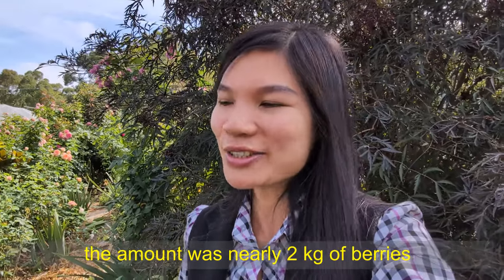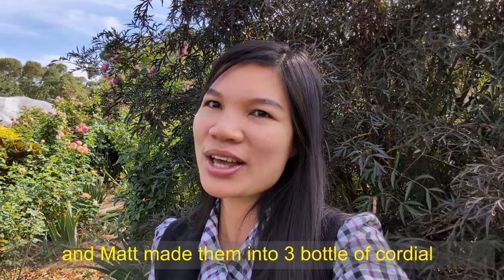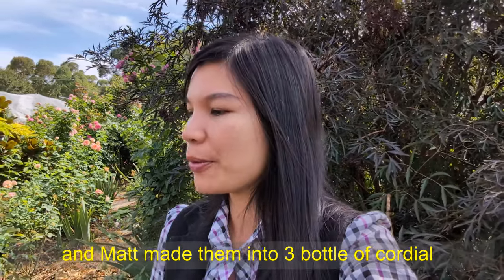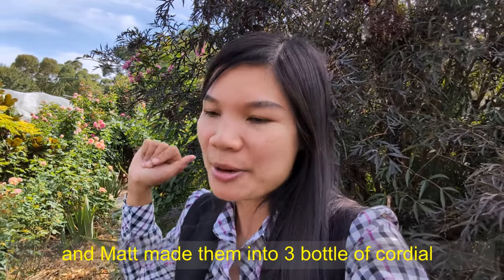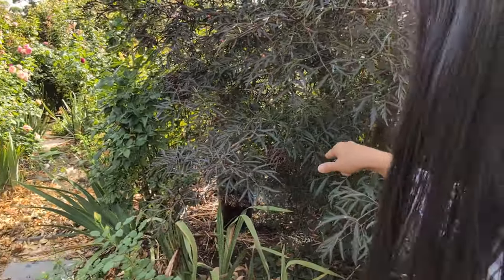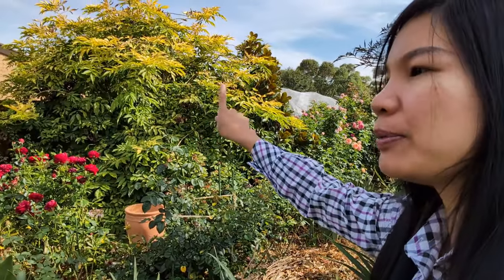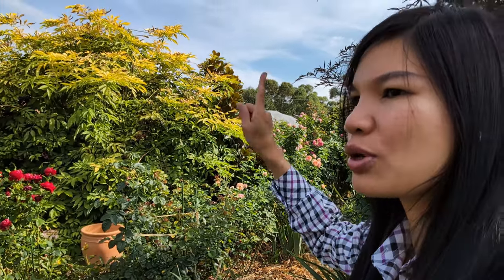Welcome back. I think today is maybe the first day after I filmed the first clip - the clip where I was picking the black lace elderberries together with my friends. I still have quite a bit of berries on this bush but they're still clean, so I don't think I will harvest them today. I'm going to harvest from the other bush over there because I know they've been ready for a while, and I really want to harvest them before the birds eat them all.